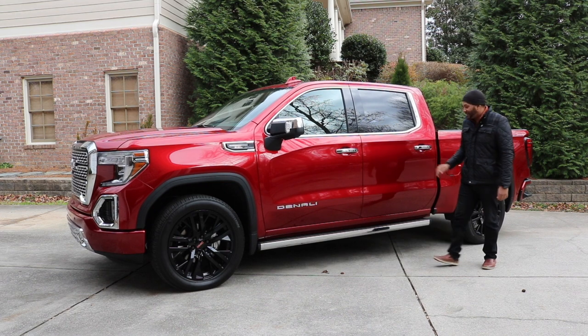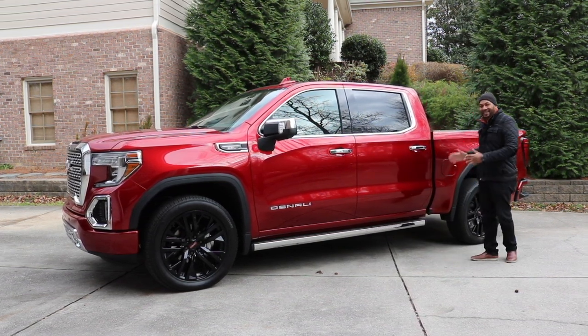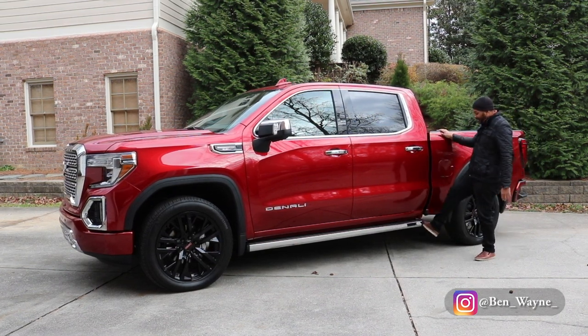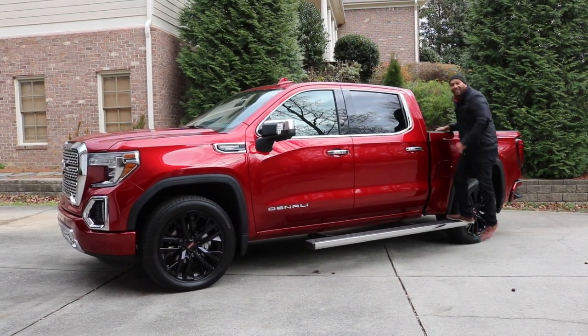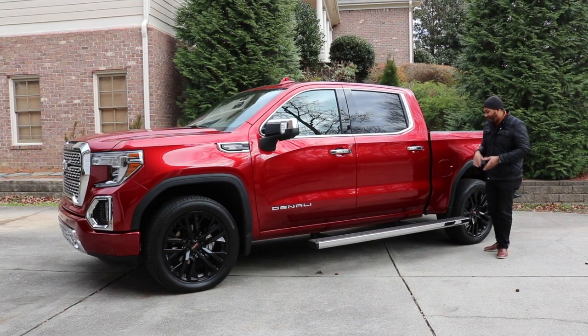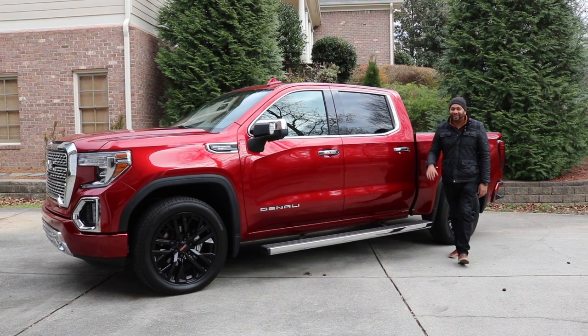Now when it comes to the competitors of the Denali, you'll notice they have a step to get access to the back of the bed. The Denali 1500 doesn't have that, but what it does have — you simply kick the back of the running board, it retracts backwards, and then you can step up and reach those hard-to-reach areas in the back of the bed. To me that's pretty neat. And if you want it to go back, just kick it again and it goes back forward — just that simple.